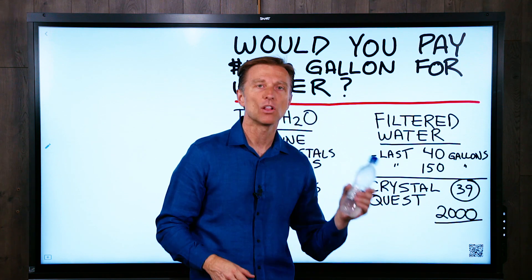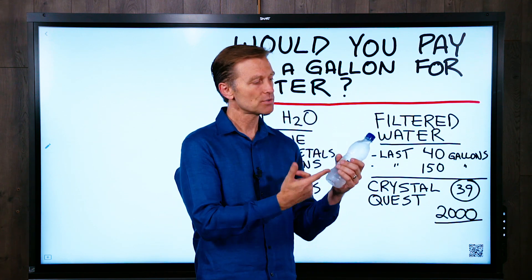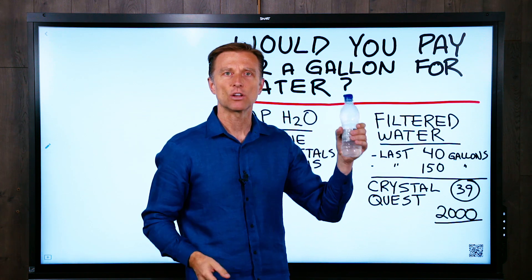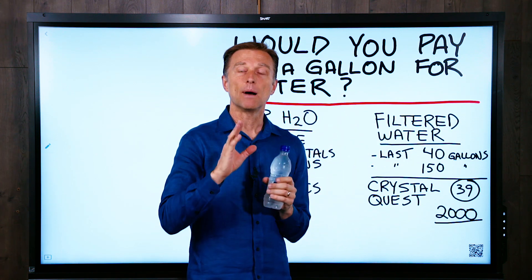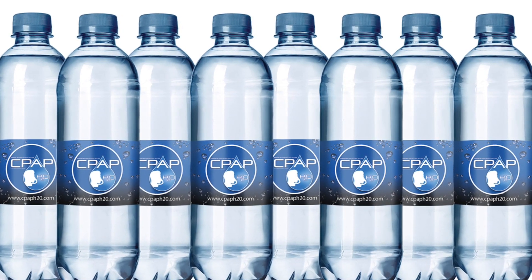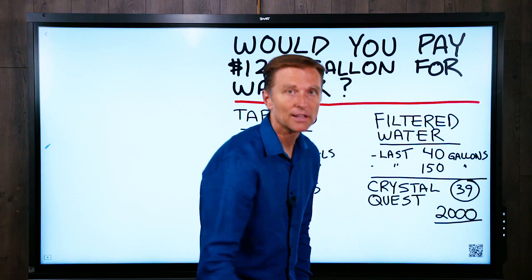A lot of people are paying a lot of money for bottled water. This right here is 16.9 ounces and it costs $1.50. My math is not great, but eight of these times $1.50 is 12 bucks per gallon.